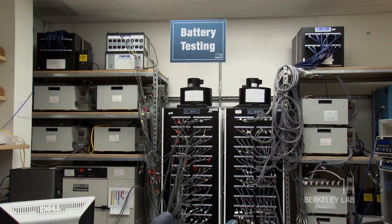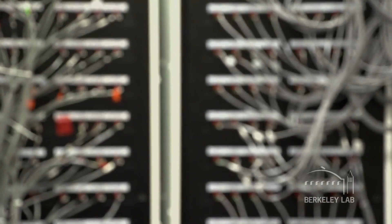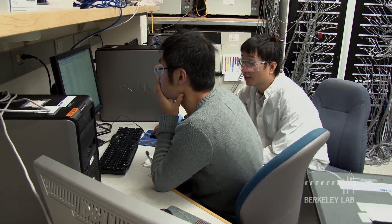So now we're in our cell analysis facility. You'll see over 250 channels, able to cycle 250 batteries at a time. Some of the things we test here are some of the most advanced materials being developed across the country, not only in laboratories but also in industry, so that we can compare our materials — the materials developed here at Berkeley — against leading universities and see how they're advancing against these baselines.